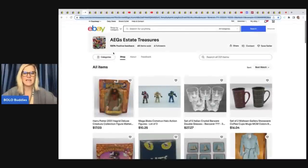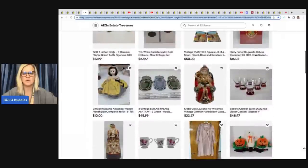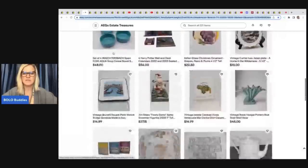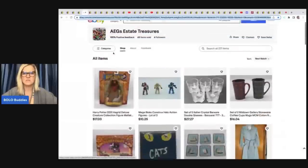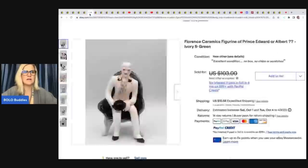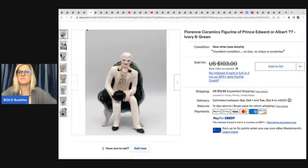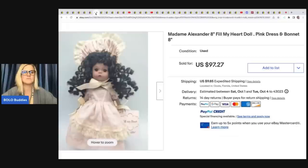AEG's Estate Treasures — she's going to be putting together some reseller boxes, so stay tuned and follow her store by hitting that heart. There is a little heart at the top where you can click 'save seller.' She does estate clean outs and has some new old stock great for Christmas as well.